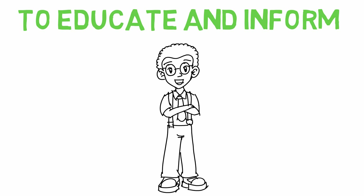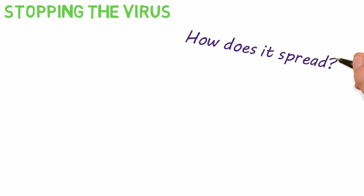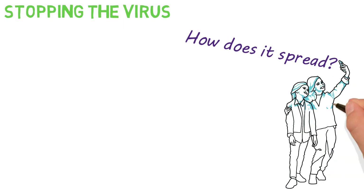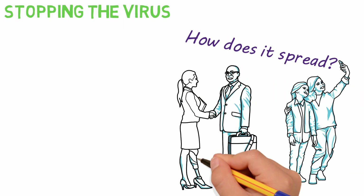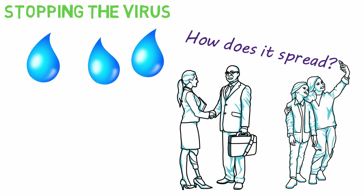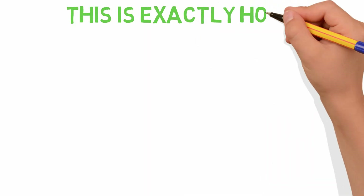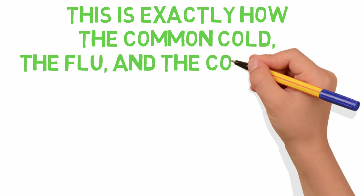Now, on to stopping the virus. In order to stop the spread of a virus, you need to understand how it spreads. Many viruses, including the coronavirus, spread from person-to-person contact, specifically through respiratory water droplets. These droplets get into the air and on surfaces any time you sneeze, cough, or even touch your mouth or nose and then touch some surface. This is exactly how the common cold, the flu, and the coronavirus spread.